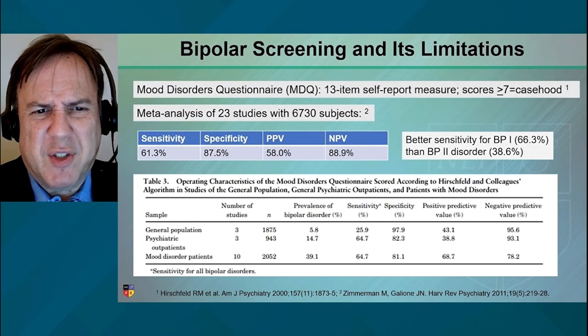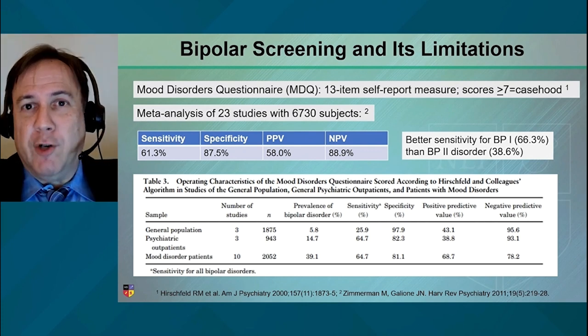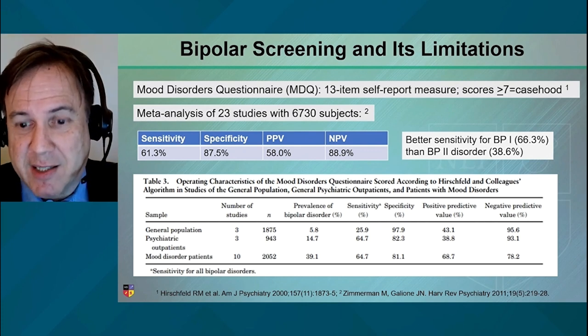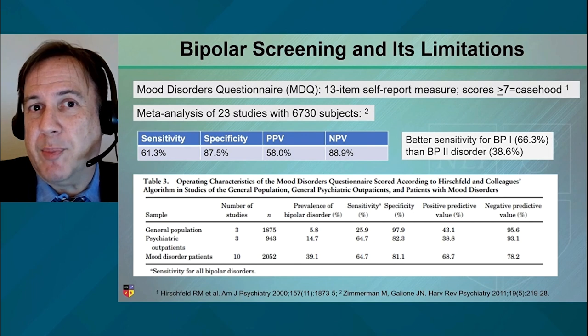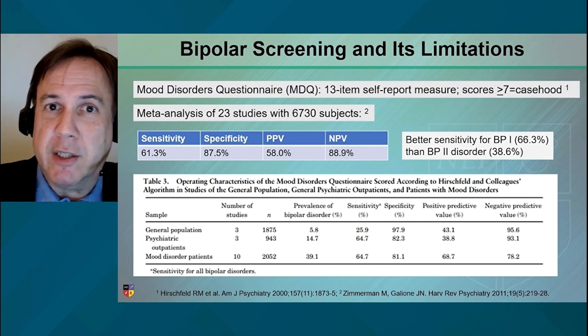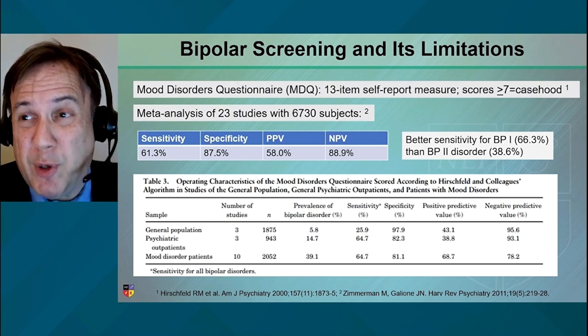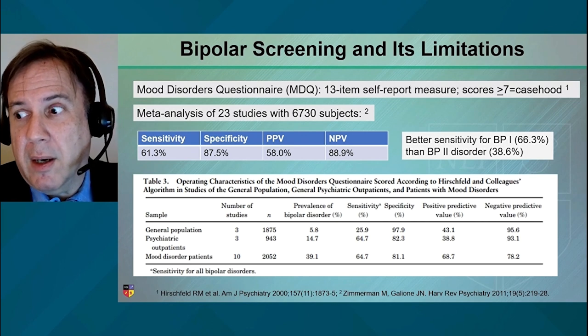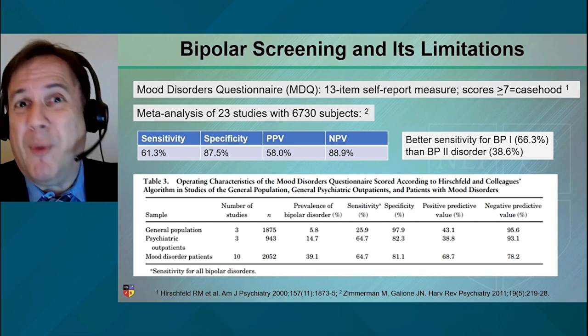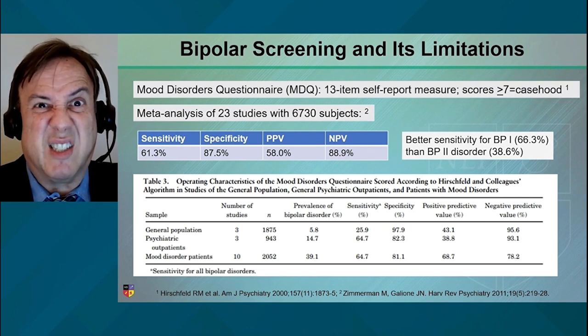Screens are meant to capture the wider universe of patients. They may not necessarily rule out false positives — it looks like a duck, walks like a duck, but it's really a goose. A screen is meant to catch everybody. When we do screening with mammography or screening with pap smears, we don't want to miss a diagnosis. So we'll take some false positives because we don't want to get false negatives.